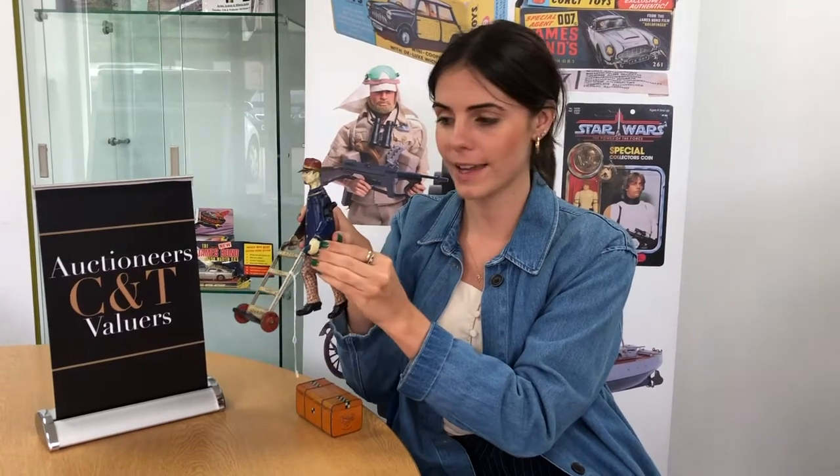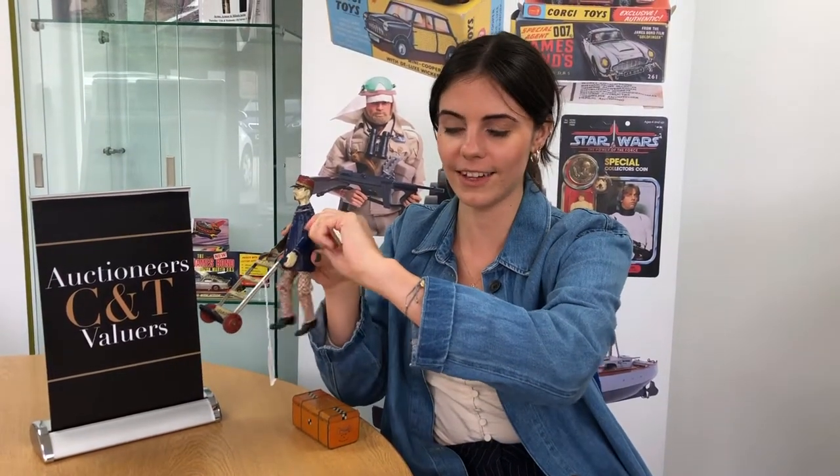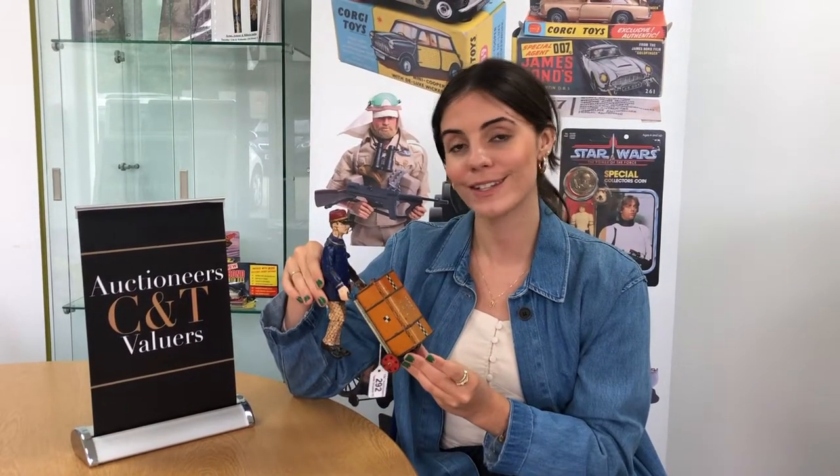Adam's mechanism is still working. If we wind the key like so — as you can see, his legs are moving. The estimate for Adam the Porter is £300 to £500.